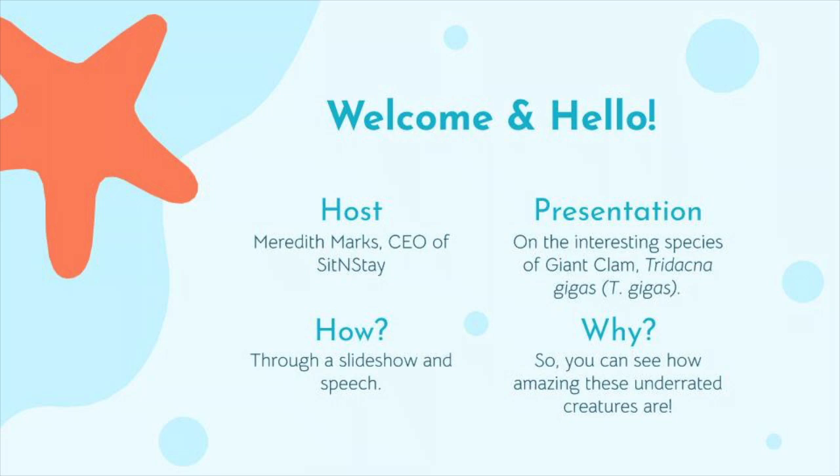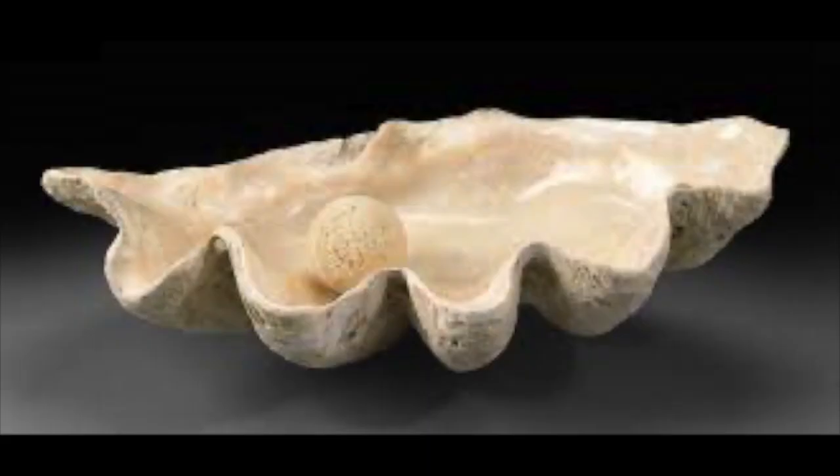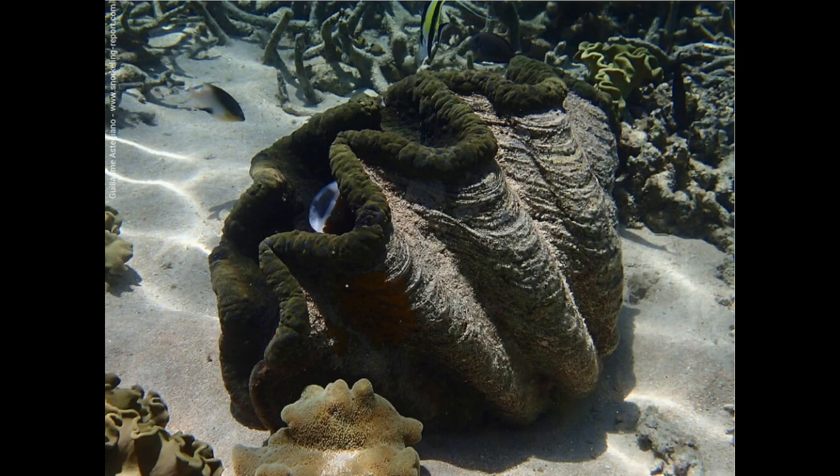Hello everyone! Welcome to the Animal Documentary Playlist of Sit and Stay. I'm your host Meredith Marks and I'm here to show you the interesting facts of the species Tridacna gigas, or the giant clam. With a slideshow and plenty of pictures at hand, I will now start our documentary about this underrated species.